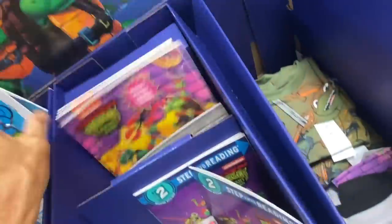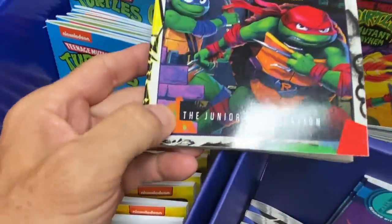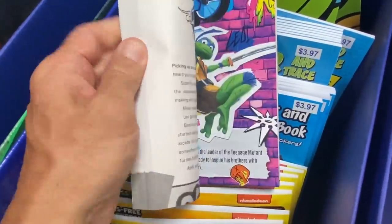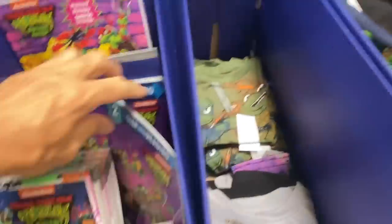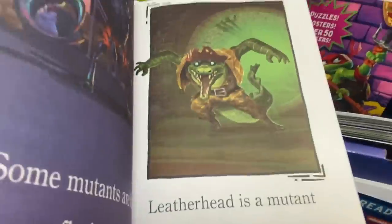We have more books. This right here is the Nickelodeon reading book with some colored pages in the middle. Then we have this Level Two reading with help — 'Meet the Mutants' — so this is a nice, simple, easy reading book.